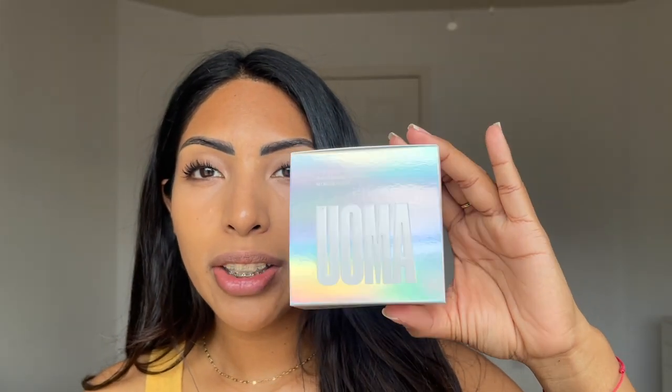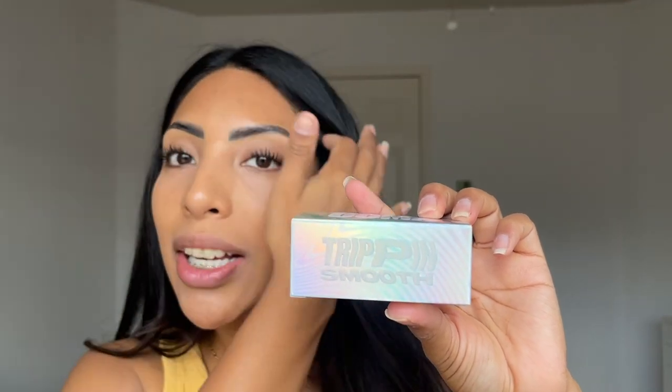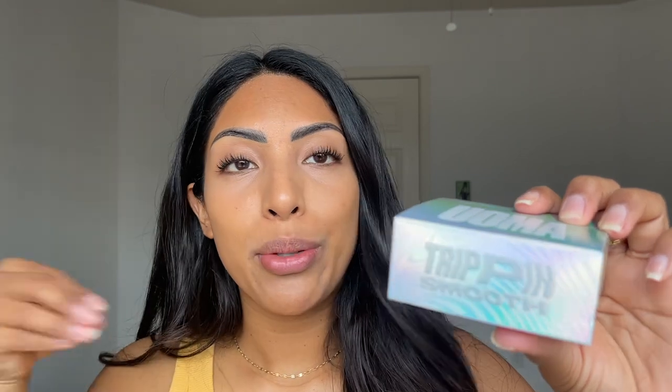I wanted to show you first the boxed packaging because I think it's really cute and I don't even want to throw it away. This is the box packaging — it says Uma Beauty. You can see it has this really cool holographic kind of packaging, very cute, very colorful. And then it says Trippin Smooth Powder. I think the reason it's called Trippin Smooth is because there is supposed to be some kind of ingredient derived from mushrooms that is really moisturizing and hydrating in this powder formula. So I think they were just being cute and playing off of, you know, trippin on shrooms.